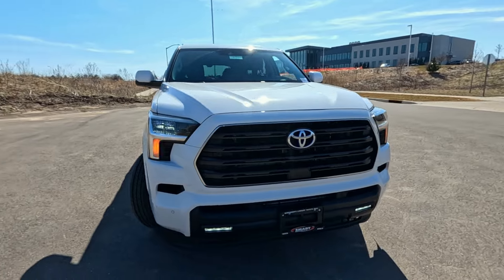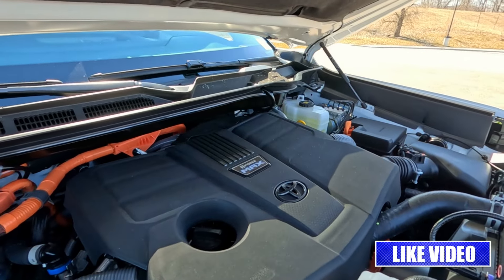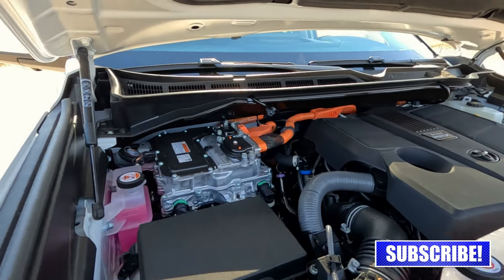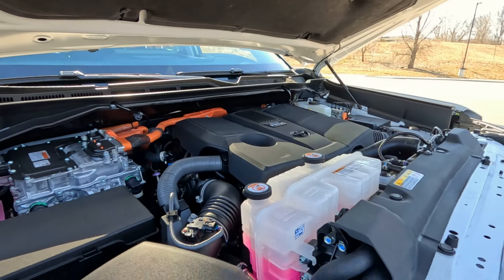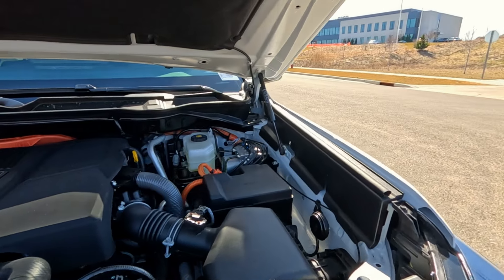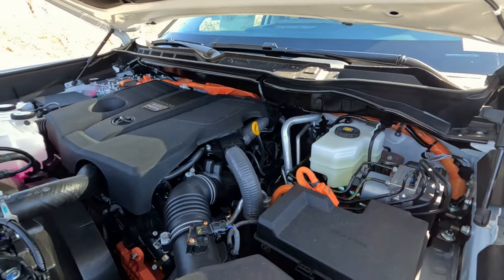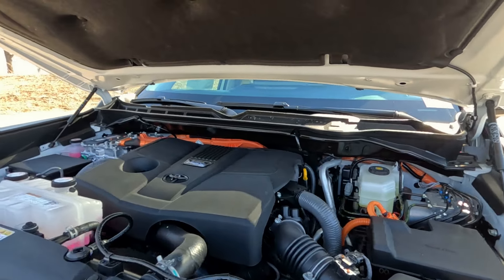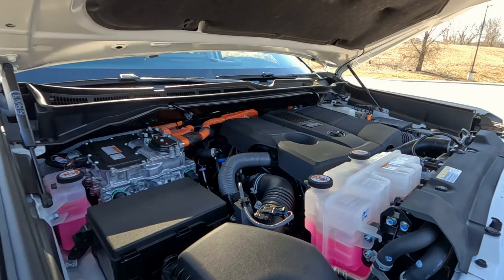Let's pop the hood and take a look at that new hybrid motor. This is the I-Force Max hybrid edition engine — a 3.5-liter twin-turbo V6, 24-valve, with the hybrid synergy system. These are the electric motors up front, and there are also electric motors in the back. Combined horsepower is 437, and this 3.5-liter twin-turbo produces 583 foot-pounds of torque, making it a great towing vehicle for your camper or boat. It also features a 10-speed automatic transmission and four-wheel drive — just a really well put-together powertrain, and Toyota is famous for that.